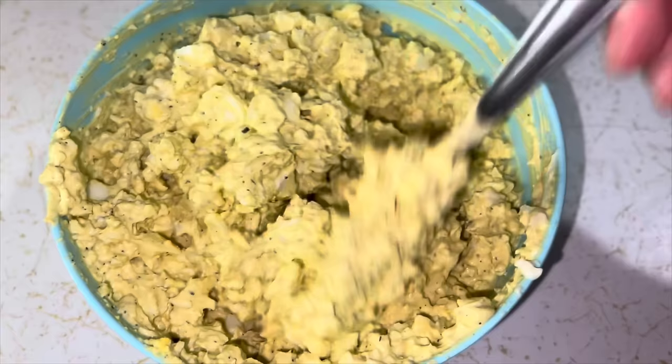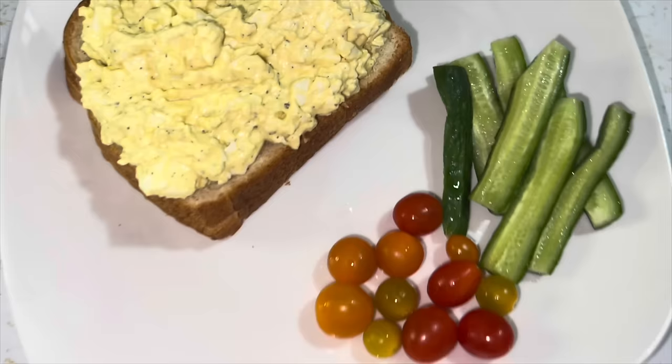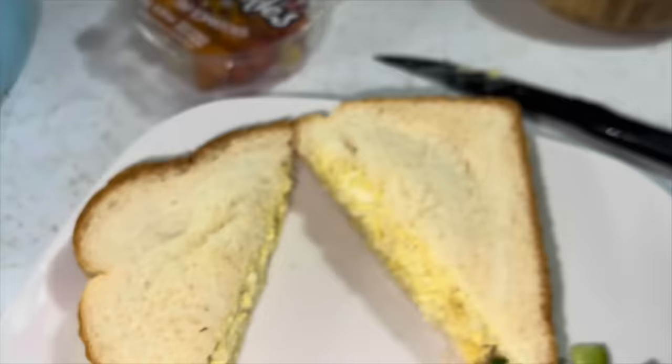It was just mayo, salt, pepper, and eggs — I chopped it up, that's it. Here's to tonight's dinner. I was going to cut up some fruit but everybody wanted some little cherry tomatoes, and I remembered I had some cucumbers, so we popped those on the plate. Just a big heaping pile of egg salad on bread — and I had to cut it in half in little triangles, of course.